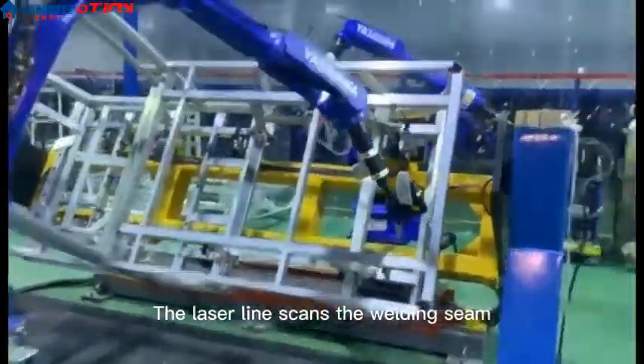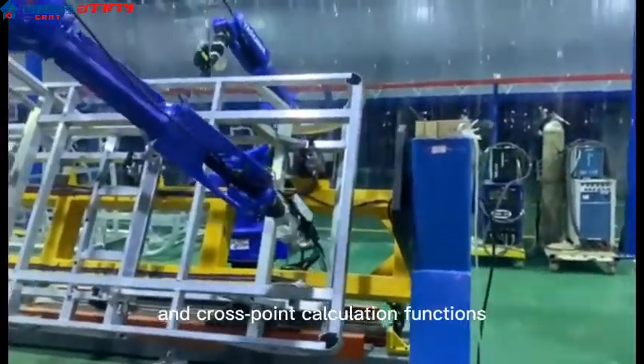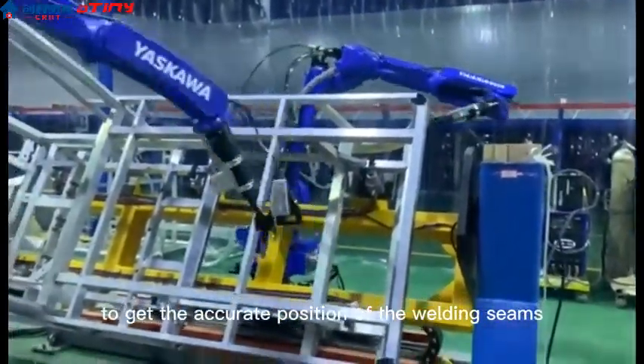The laser line scans the welding seam using positioning, points combination, and crosspoint calculation functions to get the accurate position of the welding seams.